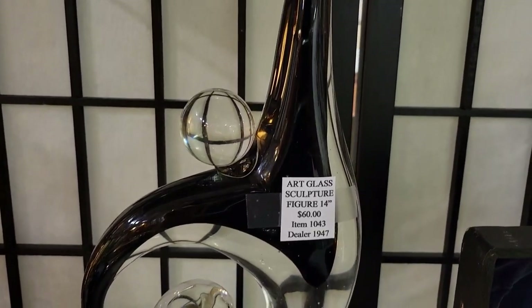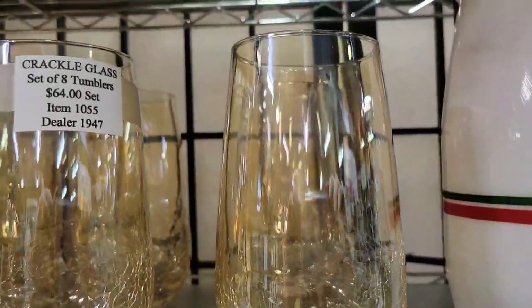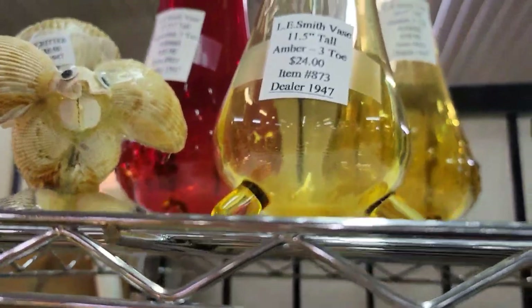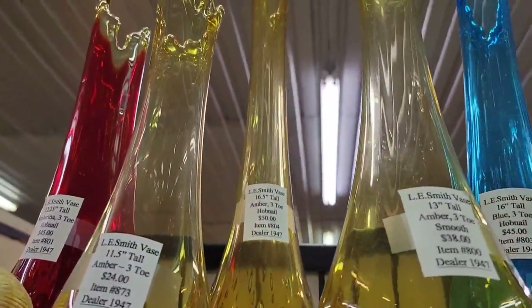Look at that beautiful sculpture — absolutely stunning. As you can see it's six hundred dollars, which is not bad for what that is honestly — it is a really high quality piece of glass. These crackle glass tumblers are just absolutely beautiful. I think they were sixty-four dollars for a set of eight. They are blown so they may just be art glass.